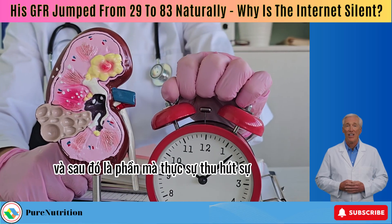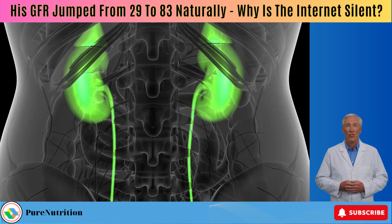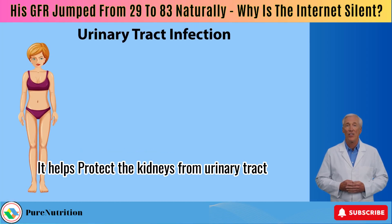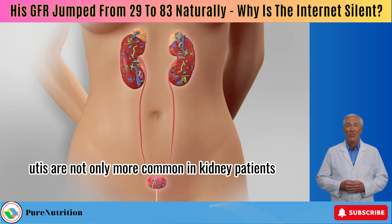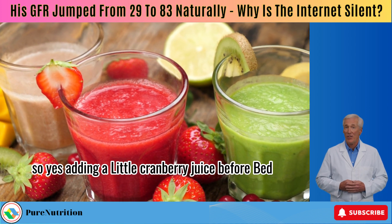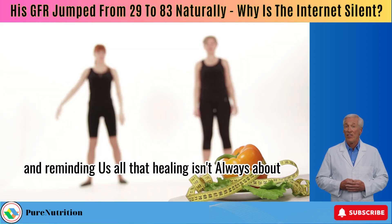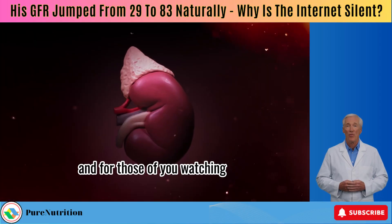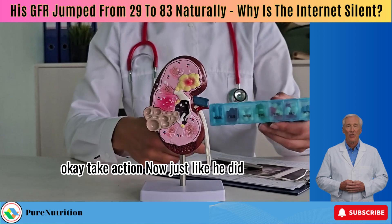Then came the part that really caught my attention. He wrote: I decided to add one to two ounces of organic cranberry juice into my last glass of water at night. Now that's brilliant. For many people, cranberry juice can be a quiet lifesaver. It helps protect the kidneys from urinary tract infections, something that can easily spiral out of control when you already have CKD. UTIs are not only more common in kidney patients, but the antibiotics used to treat them can be harsh on the kidneys too. So yes, adding a little cranberry juice before bed can be a powerful act of prevention.